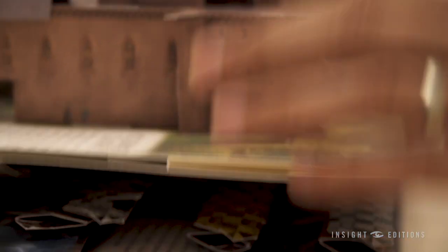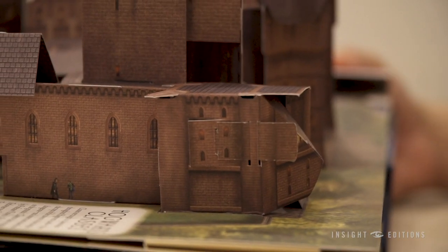It was really, really hard to design these pops. I hope you've enjoyed this preview into Harry Potter: A Pop-Up Guide to Hogwarts. Stay tuned for more peeks inside over the next few months.